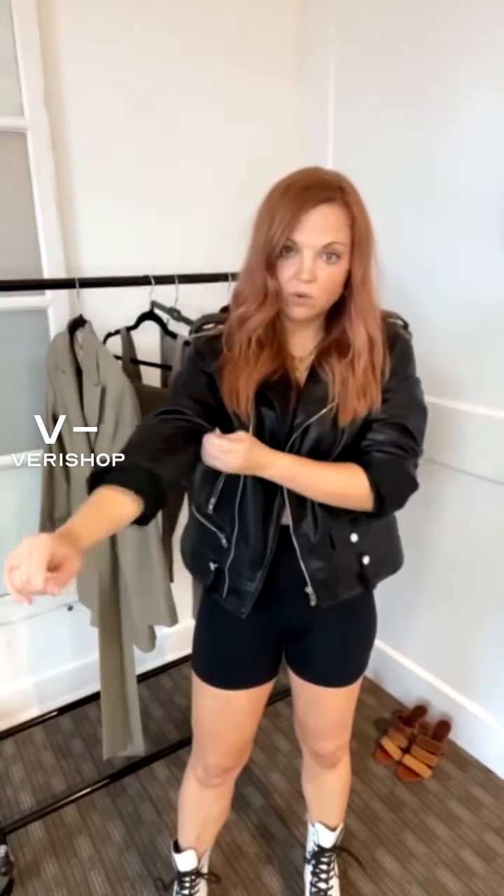What I like to do, especially right now when it's a little bit warmer out, if I was going to wear something like this, is roll the sleeves up just a little bit and then pull them up. It kind of creates a puff sleeve thing and just gives it a chill coolness.